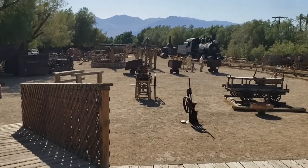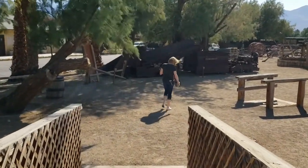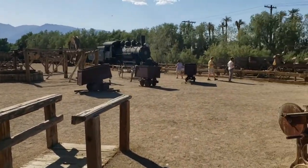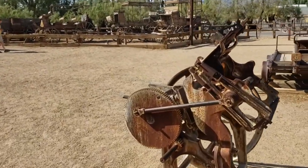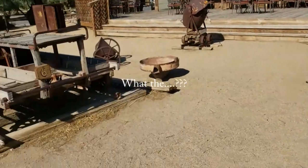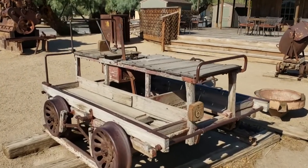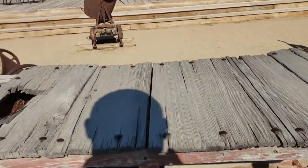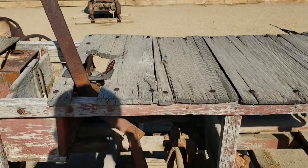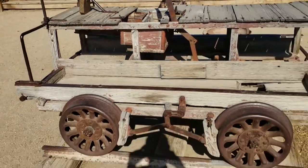This is the Borax Museum at Furnace Creek. It's got some pretty cool stuff. There's a little hand car — or actually, looking at it more carefully, it had an engine: there's a gear drive and a gas tank. So this was a motor-driven rail car, with crew sitting on either side.